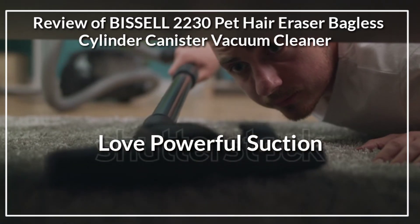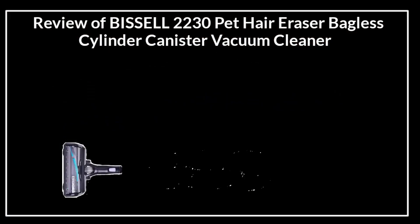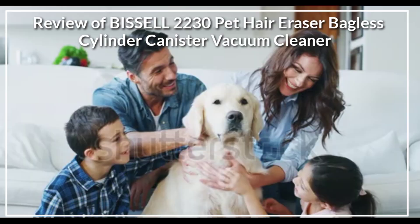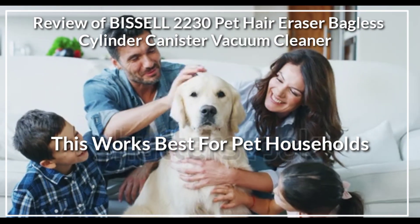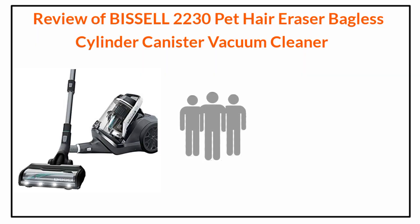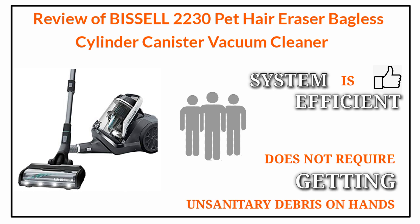Customers say they love how powerful the suction is on this vacuum. They say compared to other vacuums on the market, this one only requires one pass of a dirty or hairy area to get it clean. This works best for pet households, many say, since pet hair can clump up and take a while to get out of carpets. Others say the touchless canister emptying system is efficient and does not require getting unsanitary debris on hands.